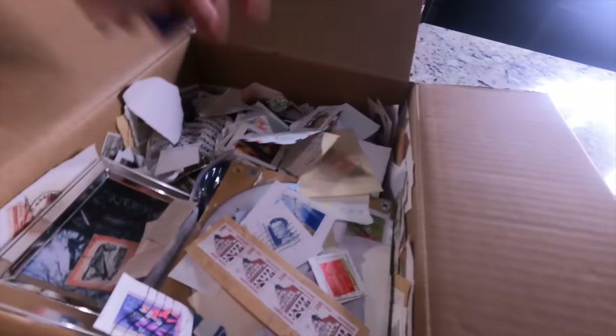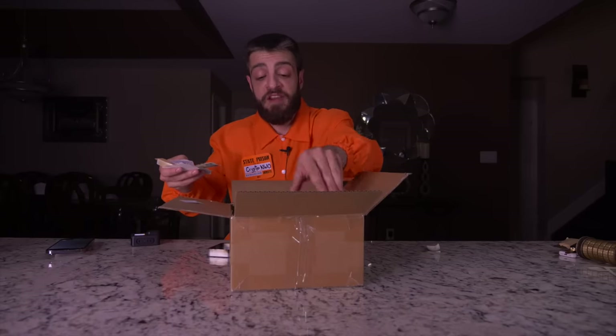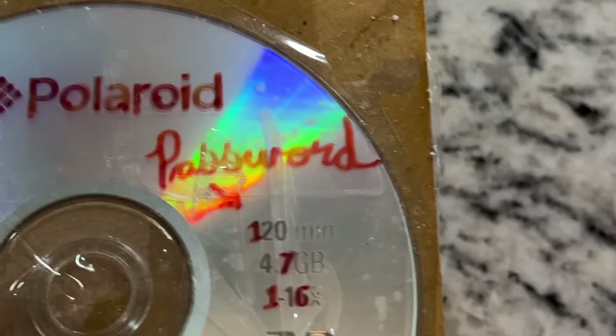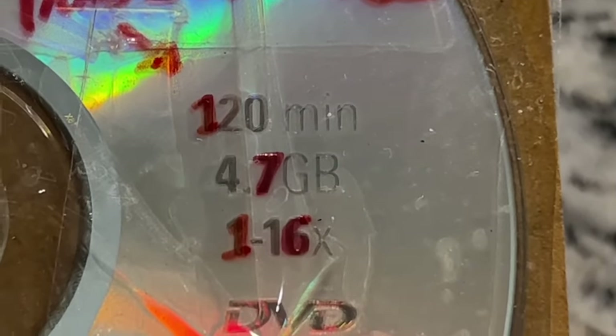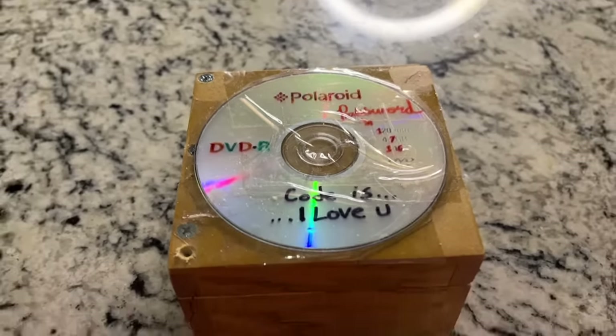The next item - they're using stamps as packing peanuts. I removed as many stamps as possible and we have a box here. It says Polaroid and something in script I can't read - 120 mil, and a code. It says 'the code is I love you' - I already got into the phone so I don't need the code, but I'm going to put the CD in at the end of the video.